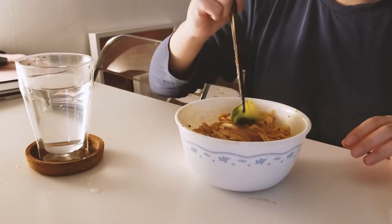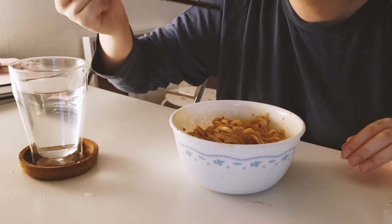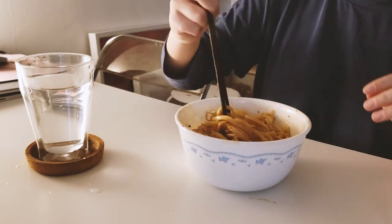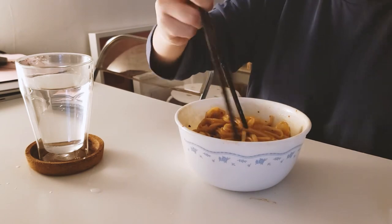These chili oil noodles have been my favorite go-to meal. Eric doesn't believe me that I eat veggies, so he likes to make fun of me for that. I'm literally just salivating here watching the noodles.